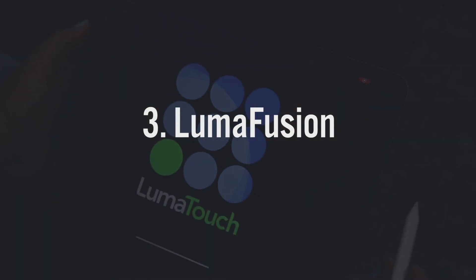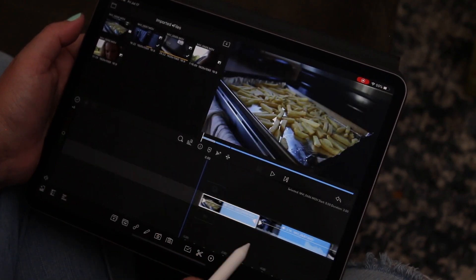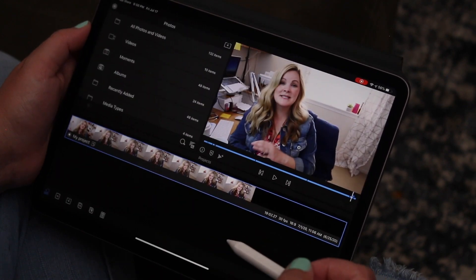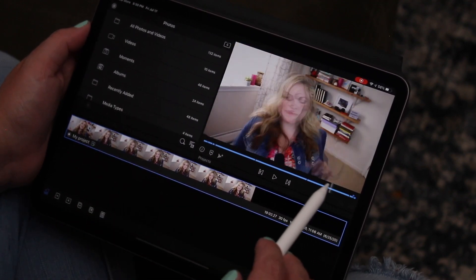Premiere Rush is not my all-time favorite, because my favorite is LumaFusion. LumaFusion is really where it's at for editing videos on your iPad. I want to give you the basics of how to get started and show you how easy and how powerful it is. LumaFusion costs about $20 in the App Store, but it's so worth it.